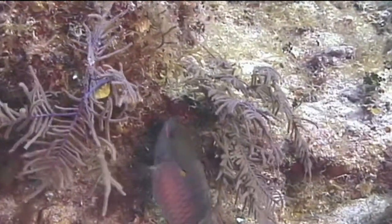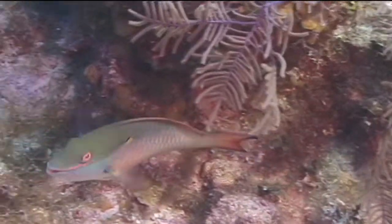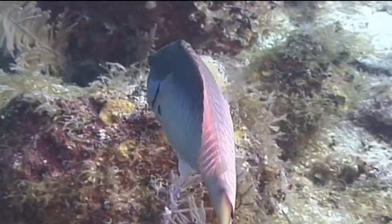Since they also ingest substantial quantities of the calcium carbonate skeleton of the corals they feed upon, they will also frequently be seen defecating as they swim along, adding to the sand around the reef.